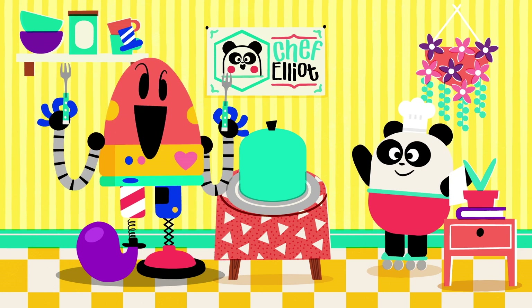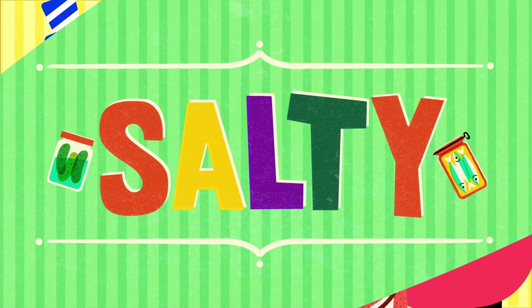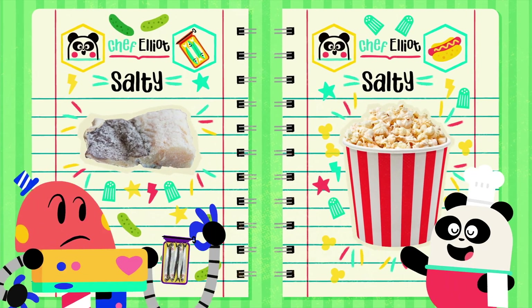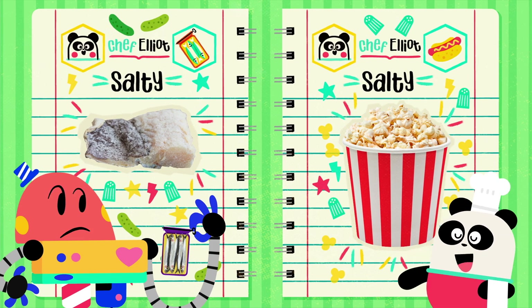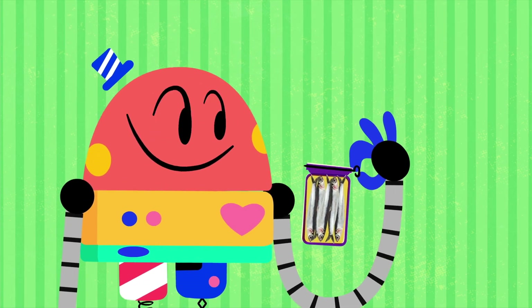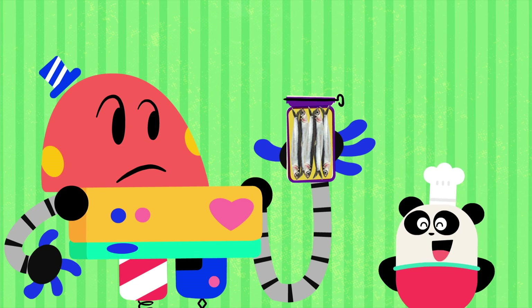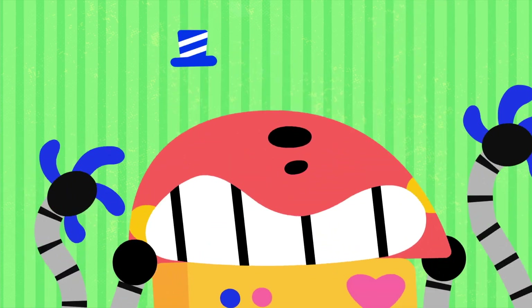Then, moving on with... Salty! Salt is added to lots of foods to make them tastier and also to make them last longer. Mmm, salty!